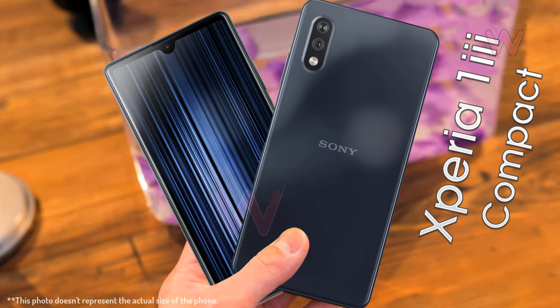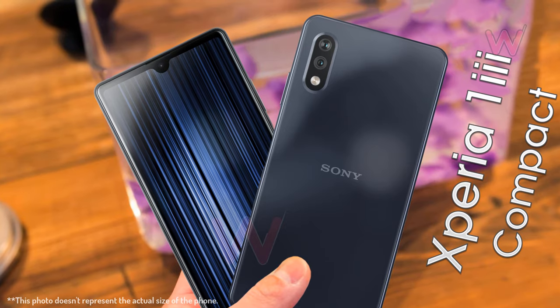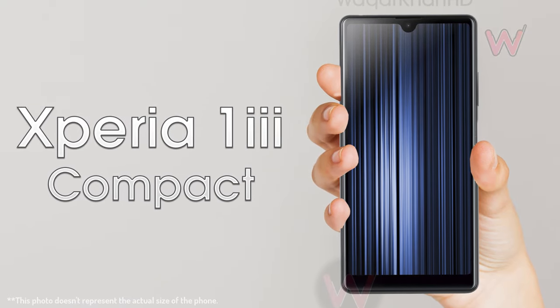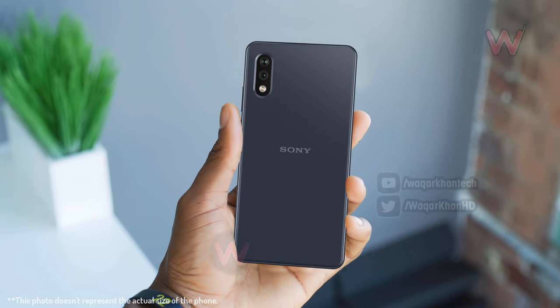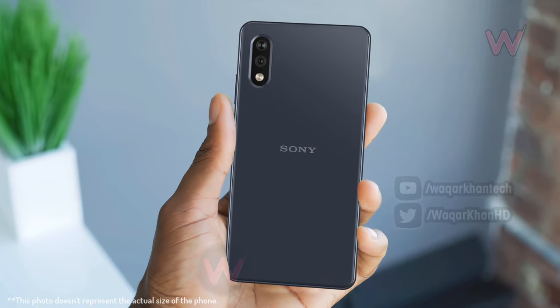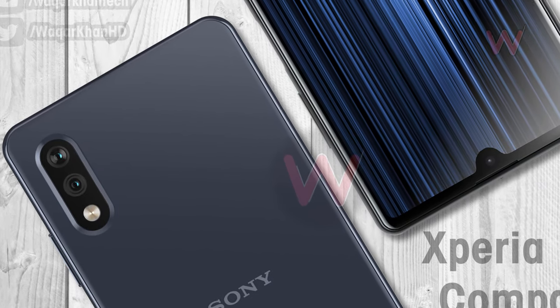Not much else is known about the smartphone at this stage, but rumors dating back to last November suggested the product would be presented as the Sony Xperia 1 Mark 3 Compact. The Xperia 1 Mark 3 flagship is expected to arrive in late February or March, so the next-gen Xperia Compact could certainly make its international debut then too.